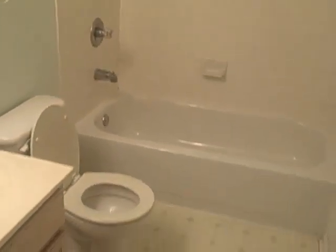Bedroom two on the second floor. Closet. Here's your full bath on the second floor. Linen closet.